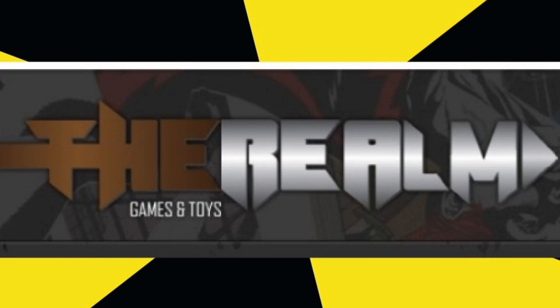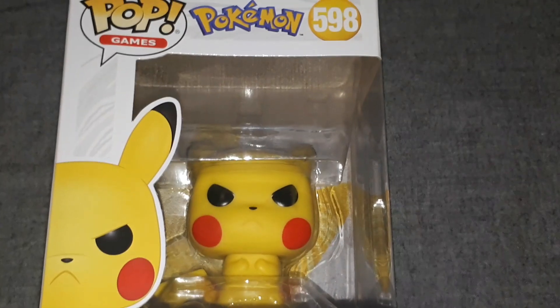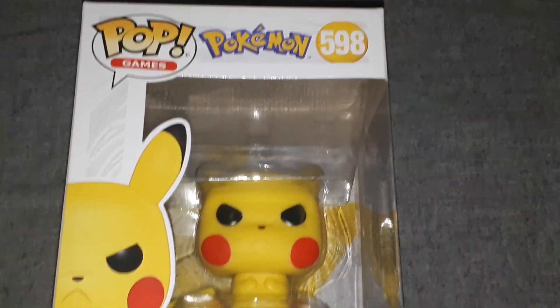Welcome back everybody, I'm Killamike, this is the Realm Games and Toys, and today we're going to be taking a look at the Pikachu Pop figure.